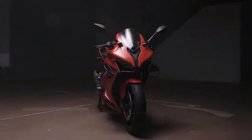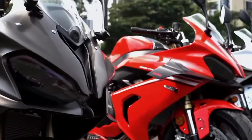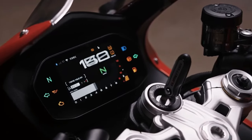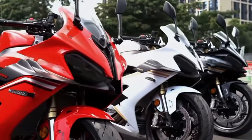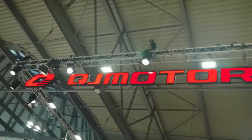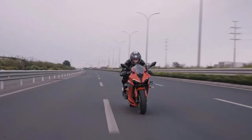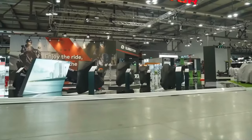The SRK800RR features a quick-shifter-equipped 6-speed transmission. This advanced system allows for seamless gear changes without the need for clutch operation, enhancing the riding experience by ensuring smooth and uninterrupted acceleration. The quick shifter also contributes to improved track times and overall performance.